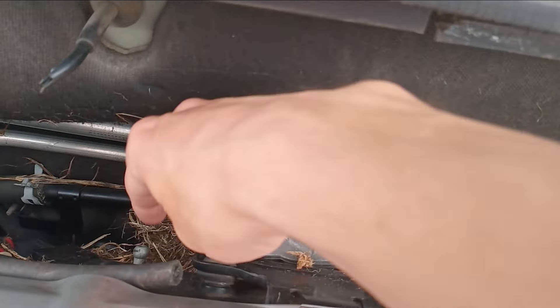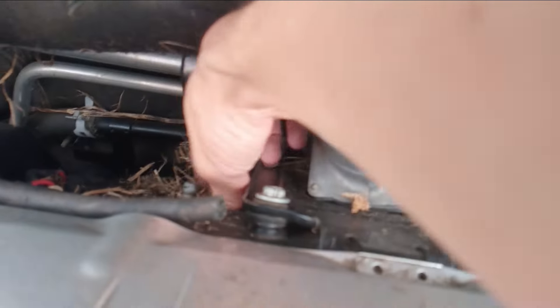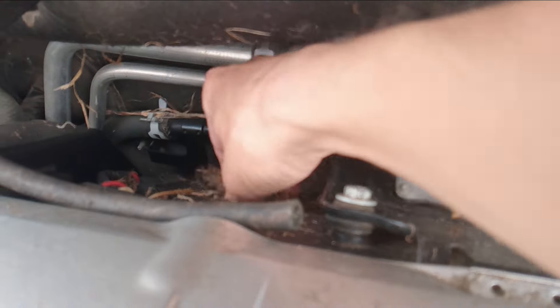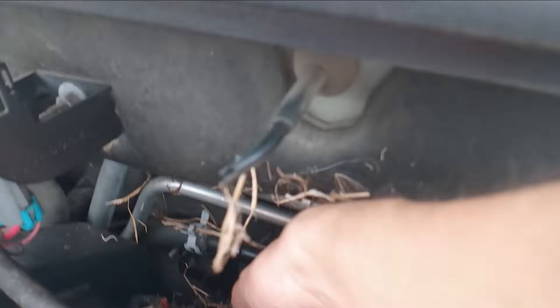I wonder what this hose is for — it goes here, I think. Why are there mouse nest droppings all over the coils? I don't know where the injectors are on this, but I don't think I want to drive it with a mouse nest inside of here. That seems like a poor idea.